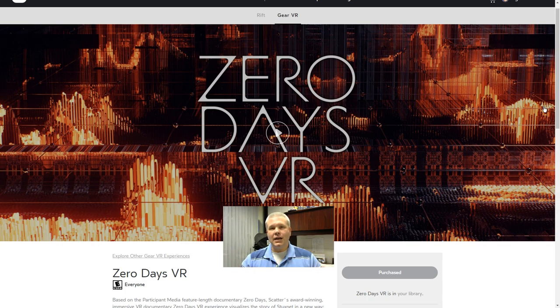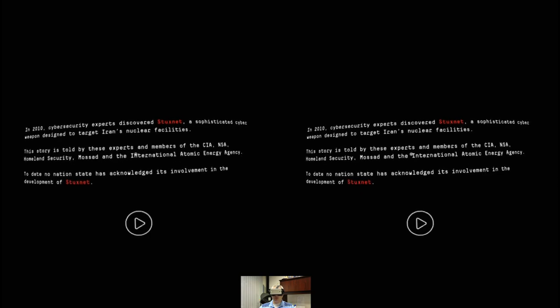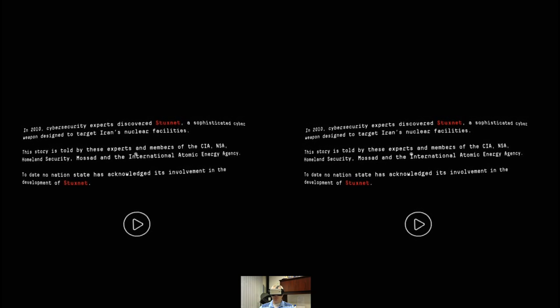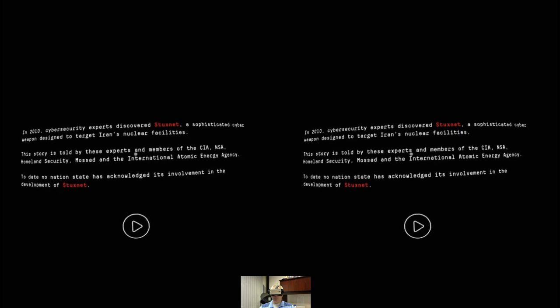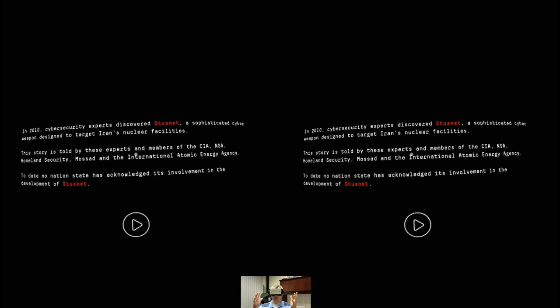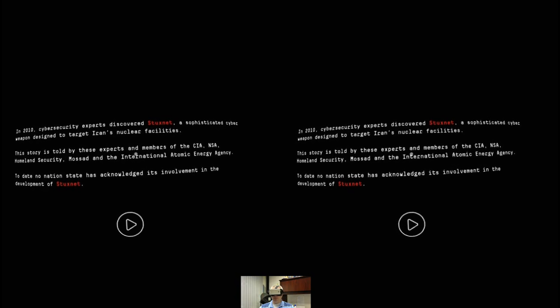This is going to chronicle the Stuxnet worm — chilling stuff. Let's get in there and take a look at Zero Days VR. Okay guys, so we're just about to get started, but I am going to do this as a no-comment video. I watched this earlier, and man, it was kind of interesting, and I want you guys to be able to experience it without me babbling over the top of it.